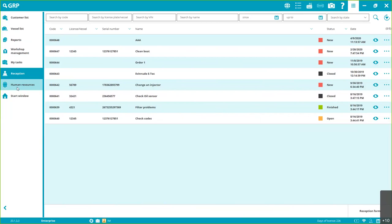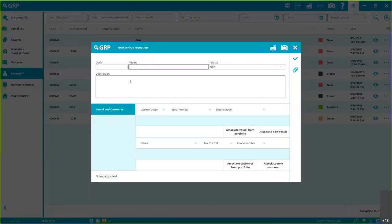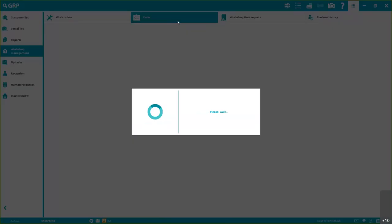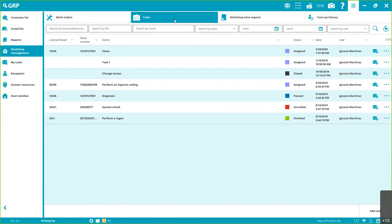Reception: you can add a reception form when a vessel comes in — name, description, assign to a specific vessel and customer — and it will appear in Workshop Management. Inside work orders you can assign different tasks — you can have one order with ten tasks if needed. Tasks normally belong to an order, but you can also create standalone tasks. If you want tasks not linked to an order, that's also possible.